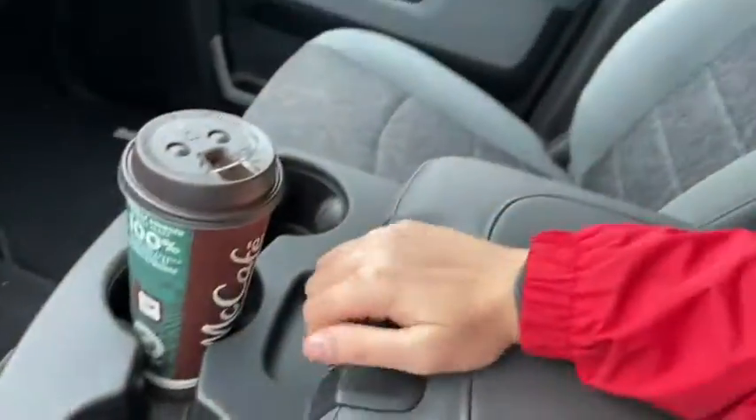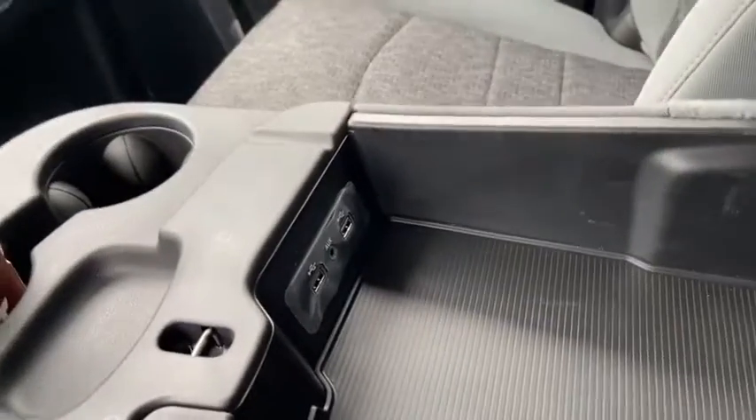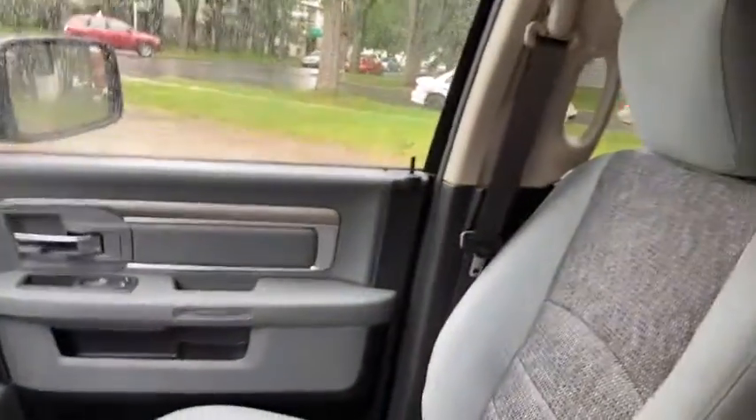Coming back you have a bit of storage on the floor there. You have three cupholders across the center as well as your center storage which does come with two USB plug-ins and auxiliary input. That center console does of course flip up into the sixth seat inside of this truck.